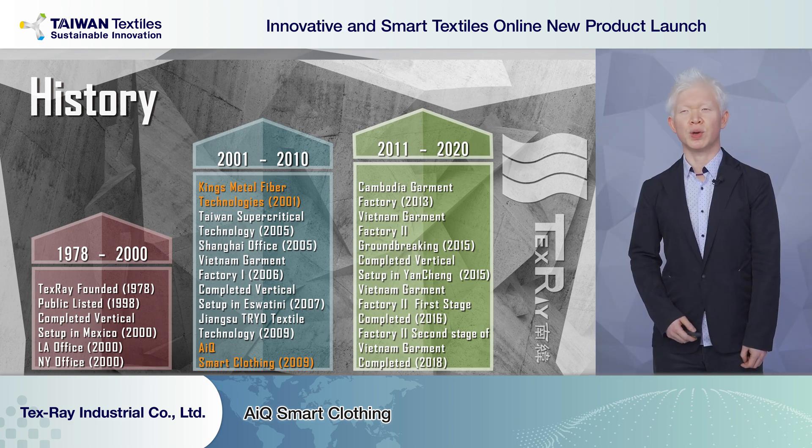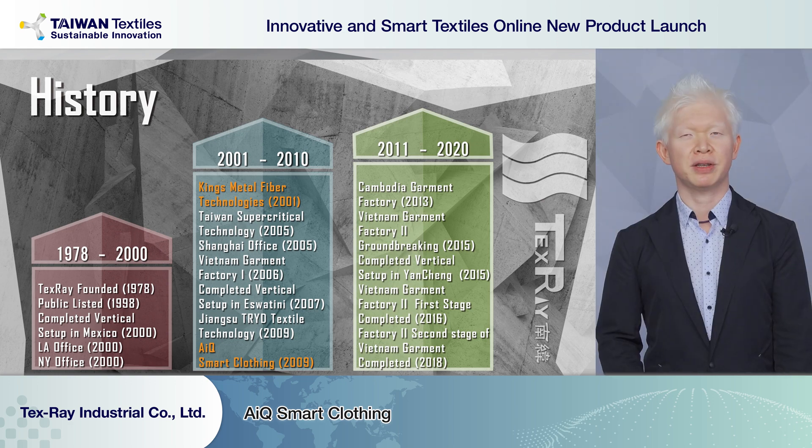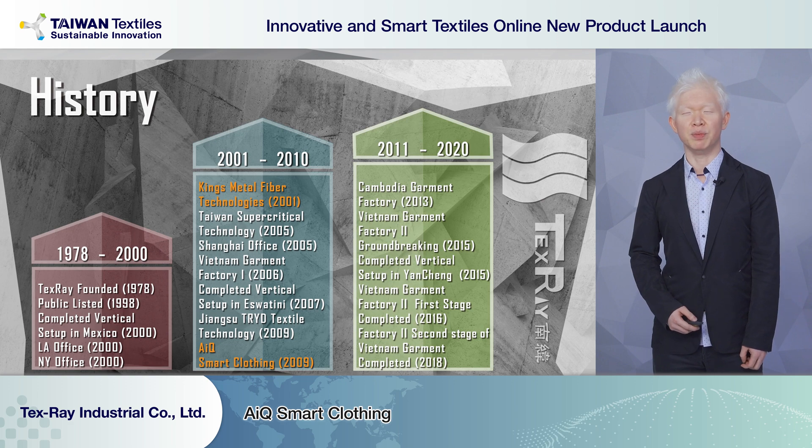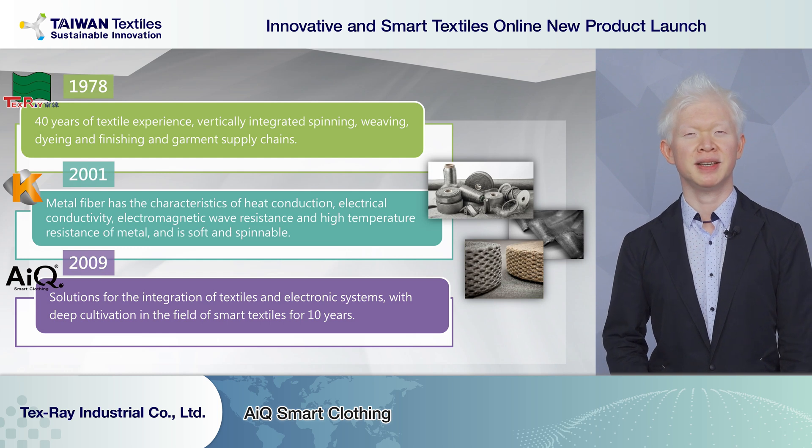From 2010 to 2020, we moved our focus back to Asia, setting up vertical production bases in Yancheng, China, and several garment factories in Cambodia and Vietnam. Relating to today's topics of smart textile and wearables, Texray has two very important subsidiaries.